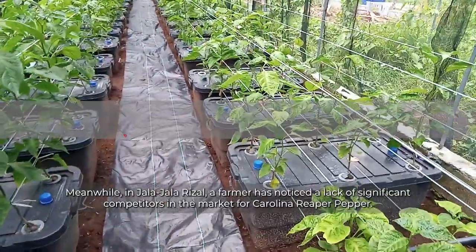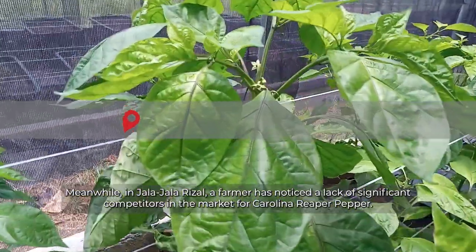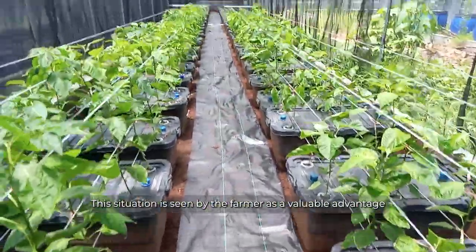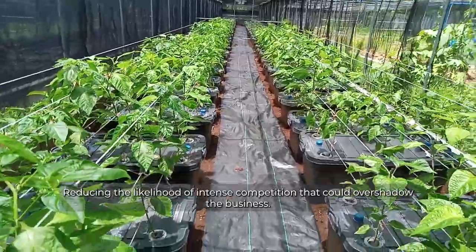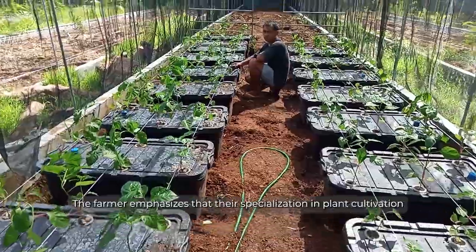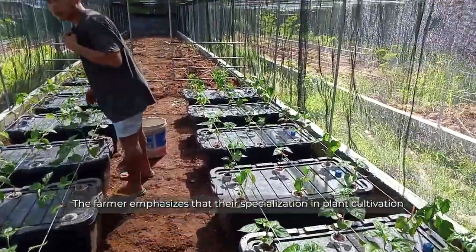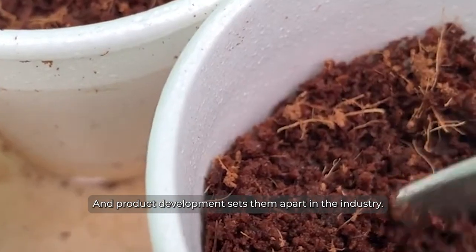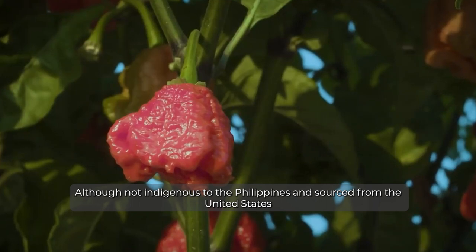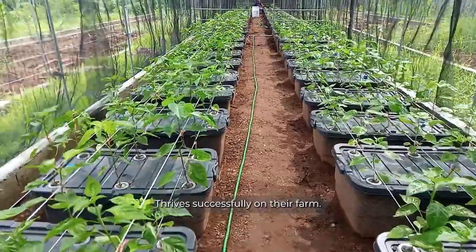Meanwhile, in Hala Hala, Rizal, a farmer has noticed a lack of significant competitors in the market for Carolina Reaper pepper. This situation is seen by the farmer as a valuable advantage, reducing the likelihood of intense competition that could overshadow the business. The farmer emphasizes that their specialization in plant cultivation and product development sets them apart in the industry. Notably, the Carolina Reaper pepper, although not indigenous to the Philippines and sourced from the United States, thrives successfully on their farm.